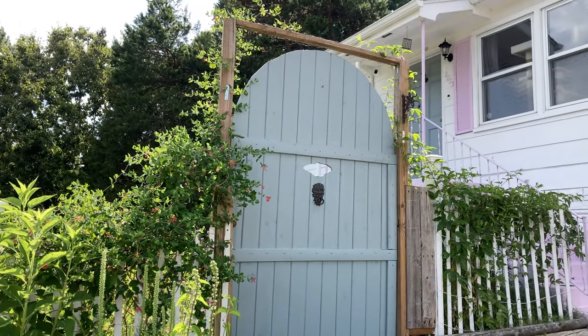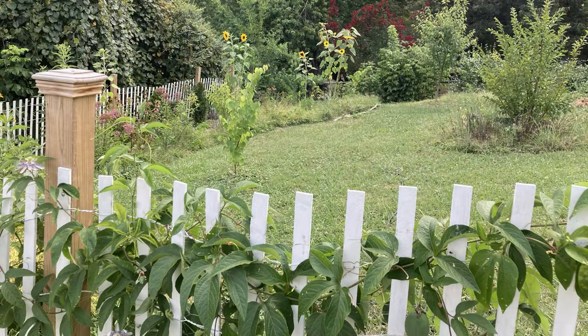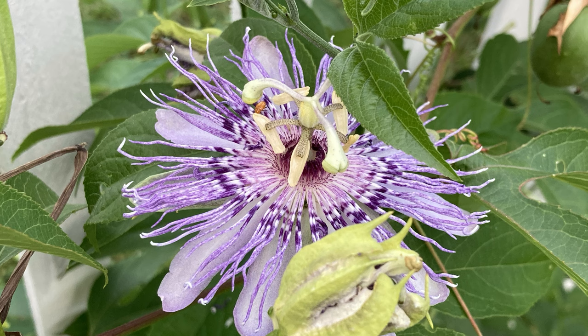Purple Passion Vine has several common names. Some of them are Maypop, Purple Passion Flower, Purple Passion Vine, and Apricot Vine.